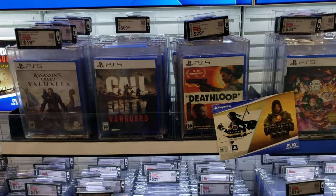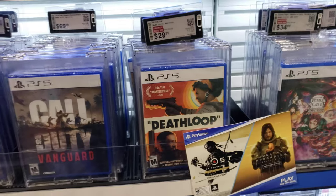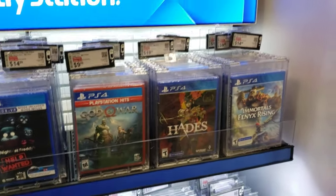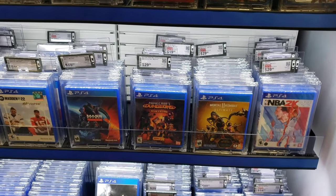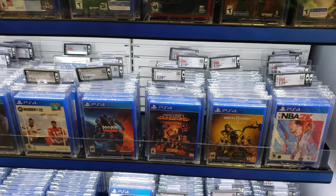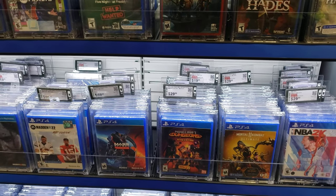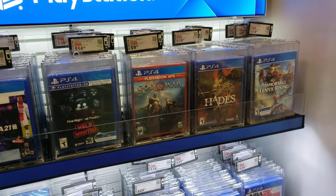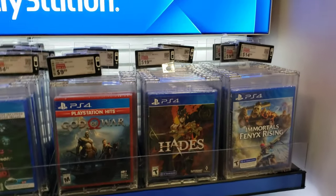They have Death Stranding — I got this for $29.99, I might have to buy that. Some of these sales are a whole lot better than GameStop. On the GameStop website they get like buy two, get one free for equal or lesser value, but over here a lot of them actually have better prices than GameStop on certain games.